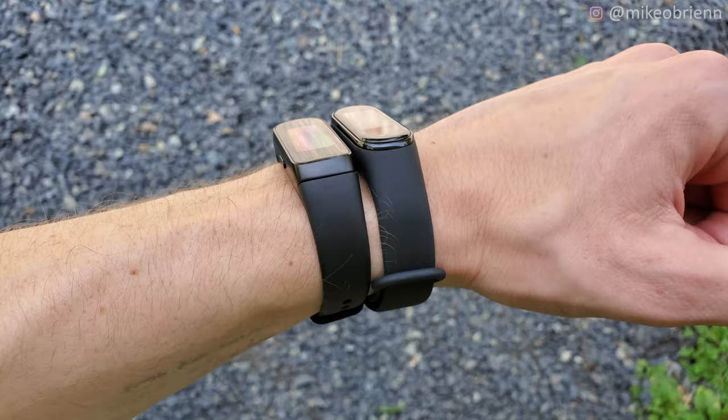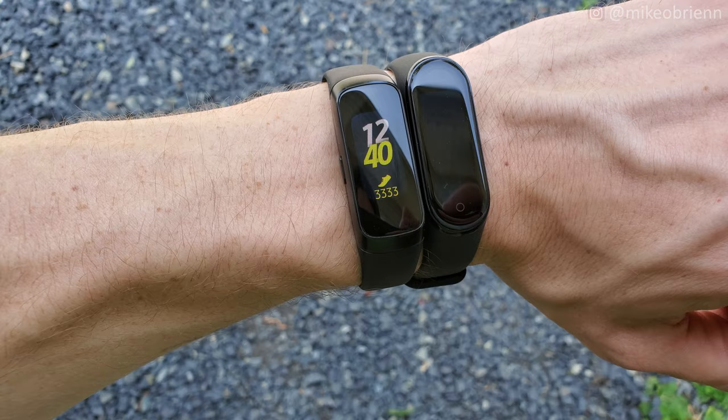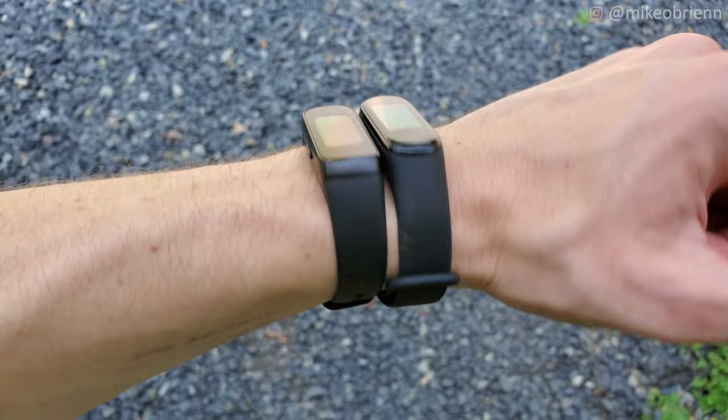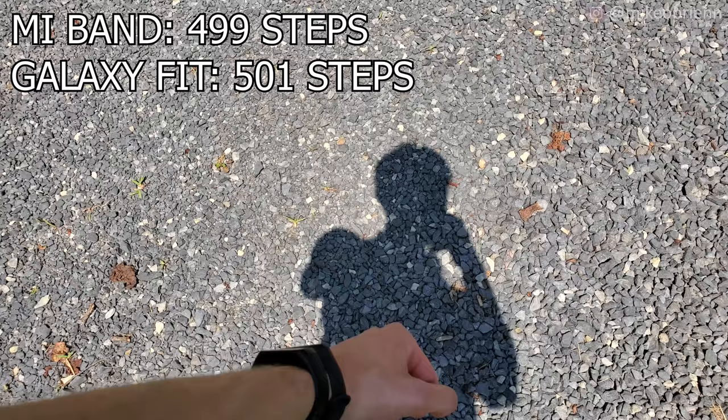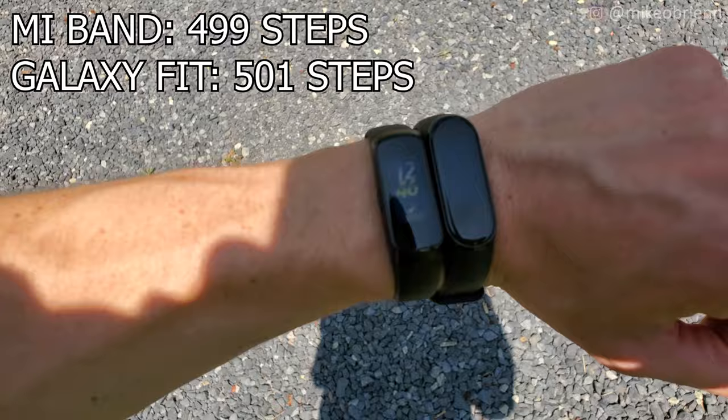Testing the step tracking: looking at both watches right now, we have 3,833 on the Galaxy Fit and 587 on the Mi Band. I'll walk 500 steps and see how well these track them. After 500 steps — it's sunny so the screen looks like it's flashing but it's just the camera — we have 3,834 on the Galaxy Fit and 1,086 on the Mi Band.